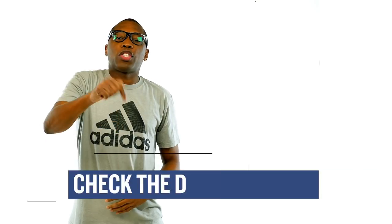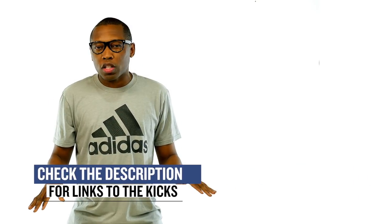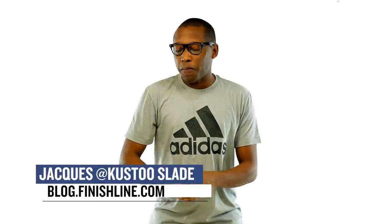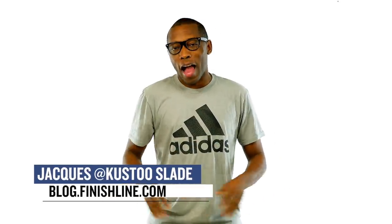Hopefully you start off your sneaker shopping right for 2017 with some of the kicks I talked about in the video today. Be sure to check the links down below for all the shoes I talked about, and make sure you turn on your notifications for this channel if you like what you see, and don't be afraid to give us a thumbs up. I'm Jacques Slade, this is the Heat Check presented by Finish Line, and as always guys, I appreciate you.